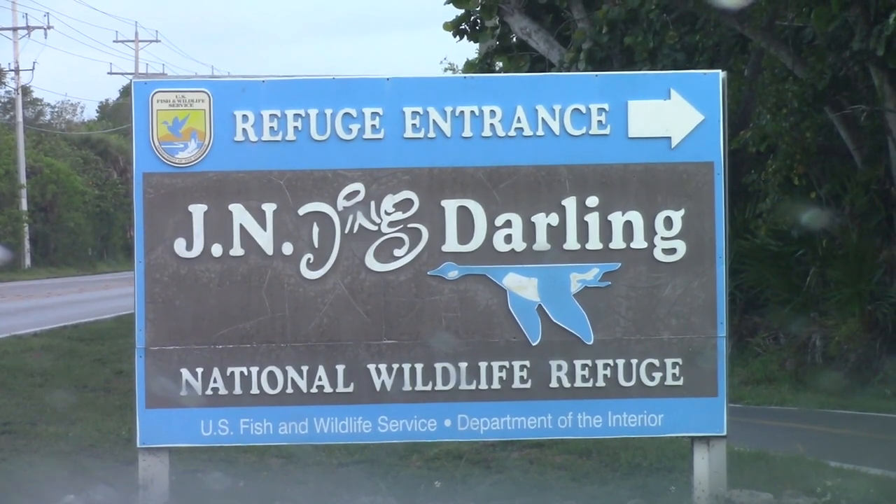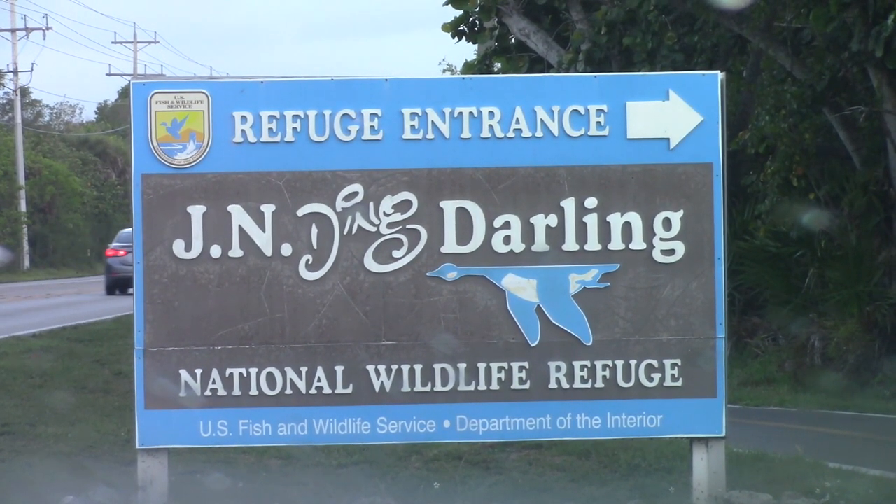Whenever we come to Florida, birding is one of our absolute favorite things to do. And today we have an incredible opportunity to visit a world-renowned birding location, the Ding Darling National Wildlife Refuge here on Sanibel Island.